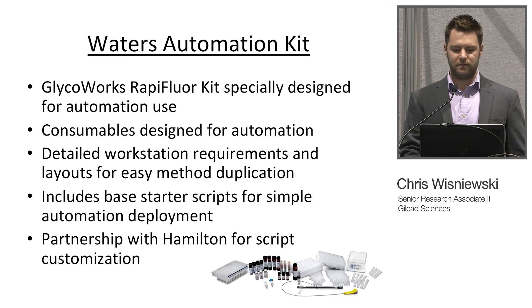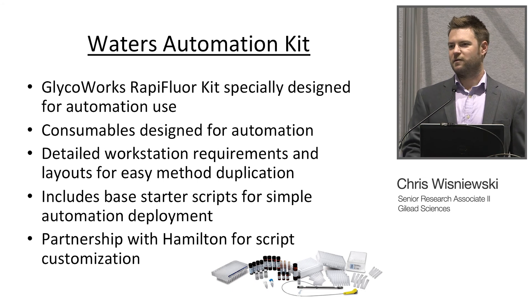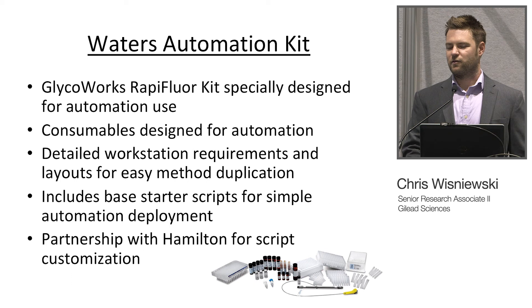That glass tube solution is actually something that Waters has worked out for their automation kit. The Waters automation kit is specifically designed for automated use now — consumables are designed for it, coming in different volumes, and they've combined different steps so there aren't multiple passes through all your samples. It has detailed workstation requirements and layouts for easy method duplication, and includes base starter scripts for simple automation deployment. We spent two years developing everything for the automated system, and now Waters includes it — buy the kit and you get that script, ready to go right out of the box.